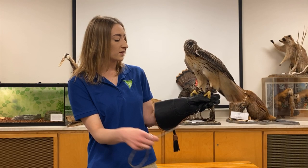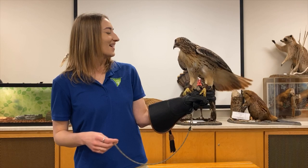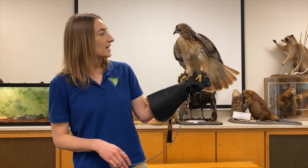Attached to his anklets you'll see this cord, which is called jesses. The jesses are what attach to his lead here. He doesn't always wear the lead — only when he comes out of his enclosure for our programs, to meet you on Instagram or Facebook, or when we bring him in to meet children and adults. We hold that lead at all times so he doesn't fly away, because we want him to stay safe here with us at the Kensington Nature Center.